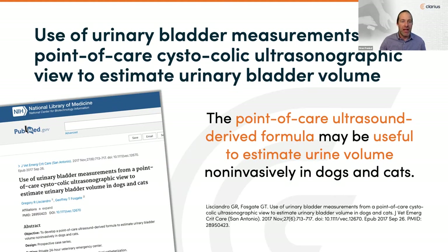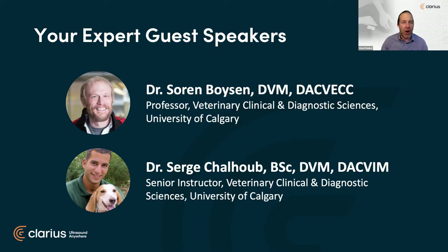Even more pertinent to today's webinar, one literature review looked specifically at how ultrasound examination has become a key element in the workup of patients with urinary signs, due to the ability to easily assess the kidneys and urinary bladder. Who better to introduce these topics than Dr. Soren Boyson and Serge Shalhoub from the University of Calgary Faculty of Veterinary Medicine. Dr. Boyson is a specialist in veterinary emergency and critical care, while Dr. Shalhoub is a specialist in veterinary internal medicine in small animals.